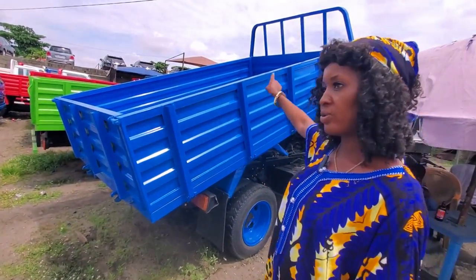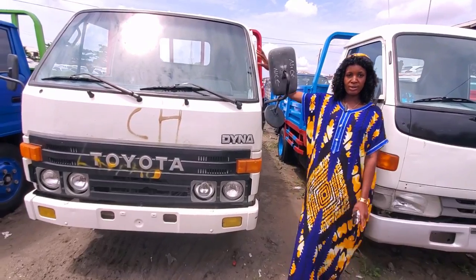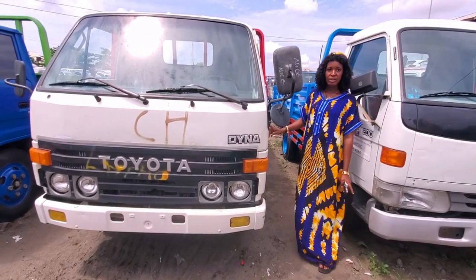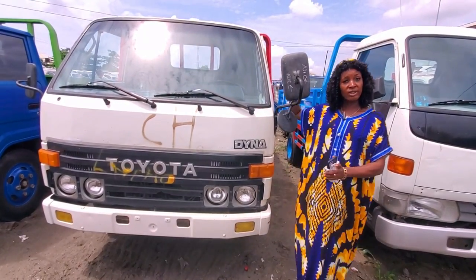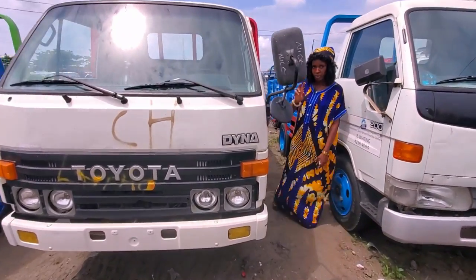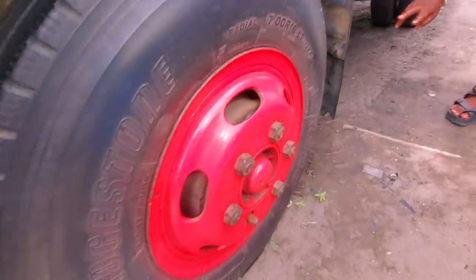The price of this one is seven million four. This is another Dyna 200 — it was converted from right hand to left hand drive. It's petrol engine.